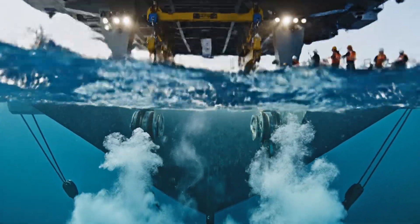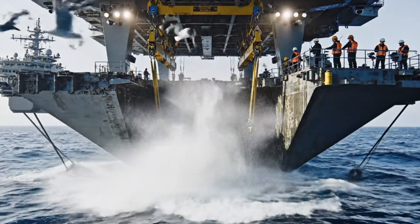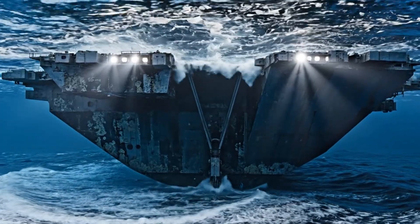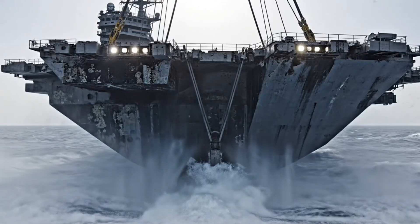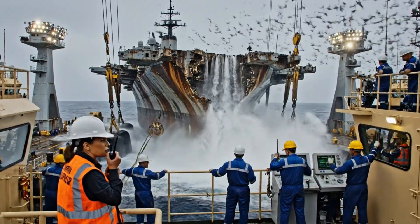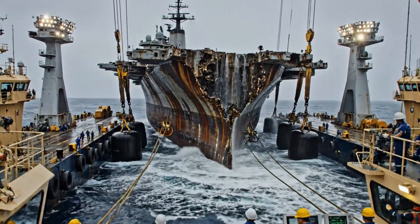Bridge, we are nearing the surface — reducing speed now. Copy that, maintaining tension on guide cables. All stations, stand by for breakthrough — slow to minimum speed. Synchronize all cranes now. Roger that, synchronized at minimum. Surface breach imminent. Stand by with the guidelines. We have breach. All stations, stabilize the load. Cranes locked. Watch the starboard drift — deploying lines.